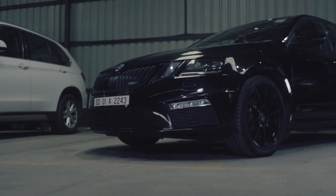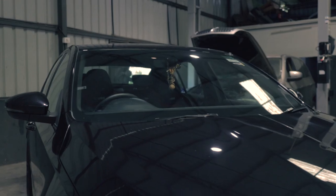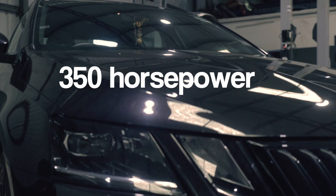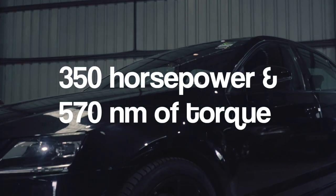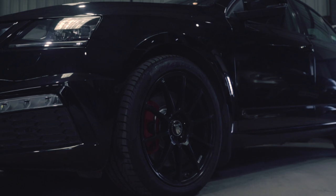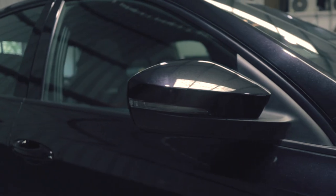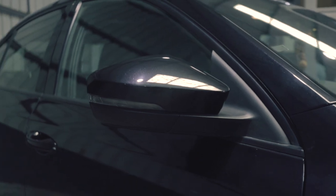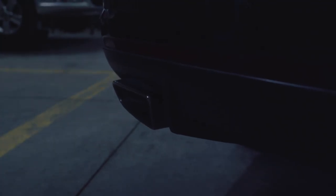This particular VRS245 is different though. With a stage 2 remap and a huge list of mods, this Škoda pushes out 350 horsepower and 570 Nm of torque. While it might look like a car that should blend into the crowd very easily, especially in this black colour, it definitely does not sound like anything else on the road. In fact, if you can't see it coming, you will most definitely hear it coming.